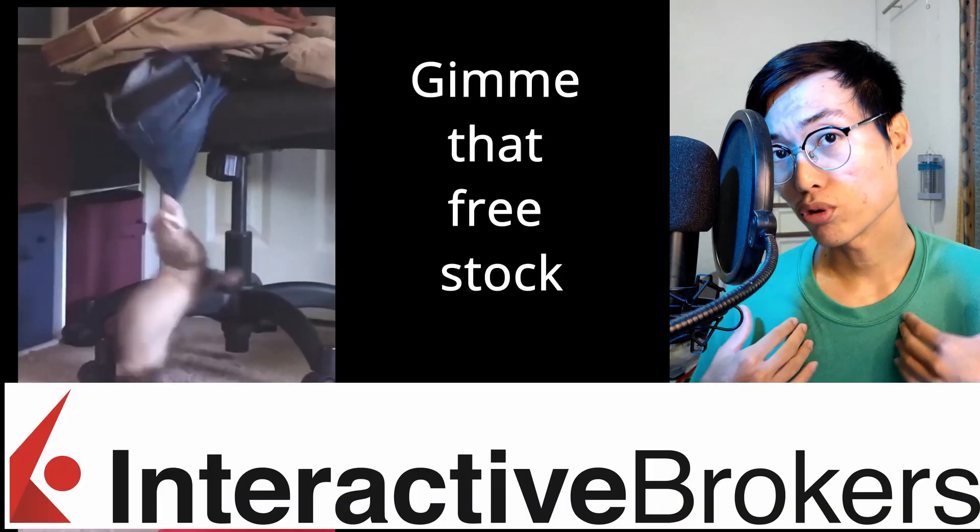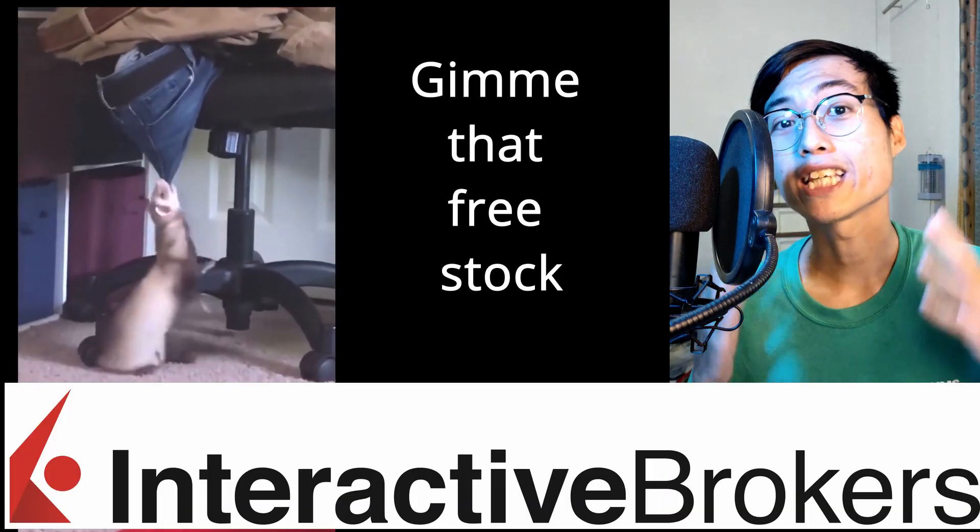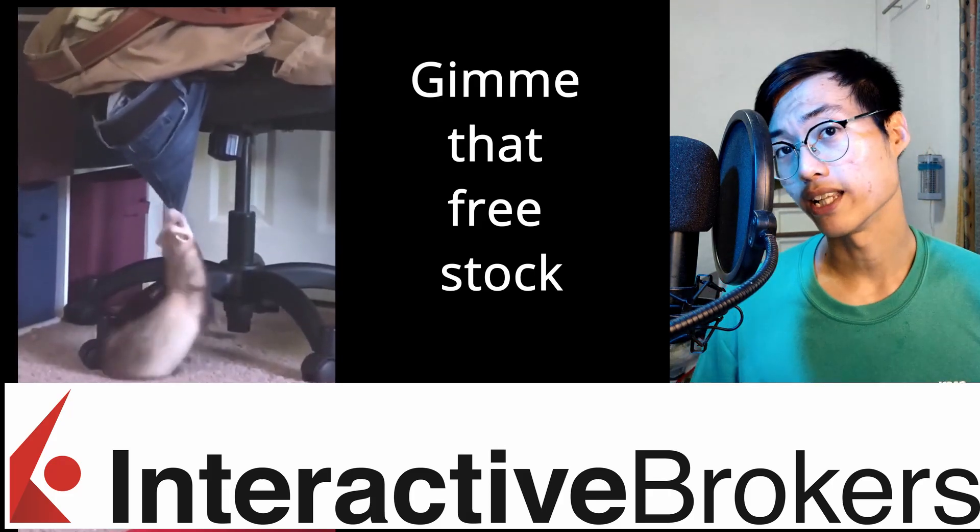Also, Interactive Brokers, the broker that I'm using mainly for my trades, are giving out free stocks. But more of that later.